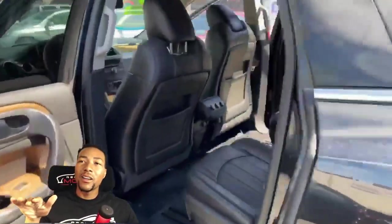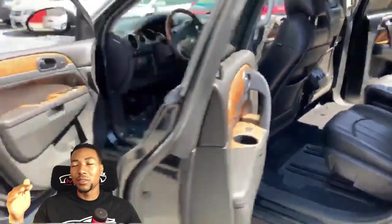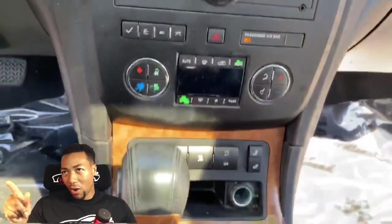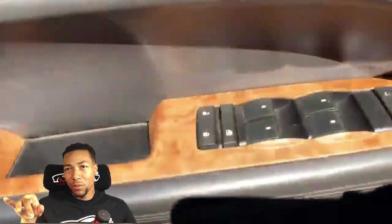Going around the interior — it's got rear AC controls. You could put adults back there; that's what those captain's chairs are for. It's got a leather steering wheel, wood grain trim, aux cord, power ports, heated and cooled seats, Bluetooth, all-wheel drive, cruise control, and phone buttons. The dual sunroofs are really nice on this one.